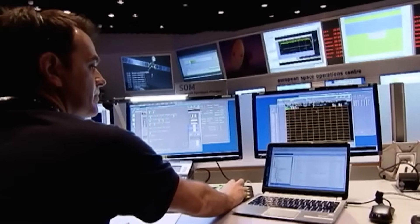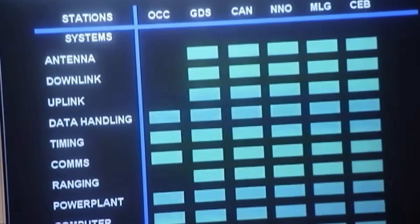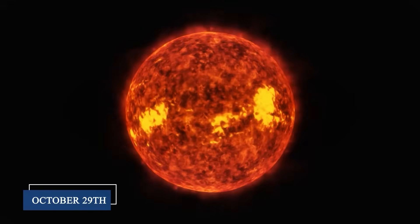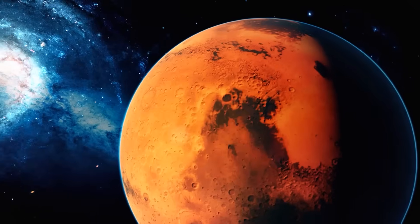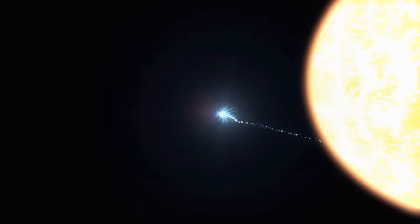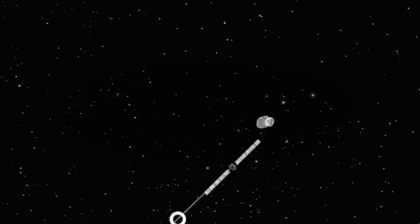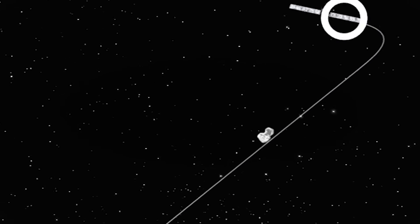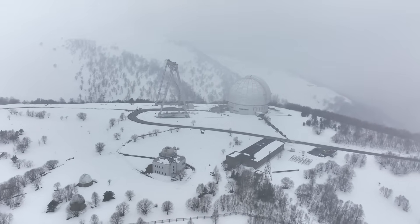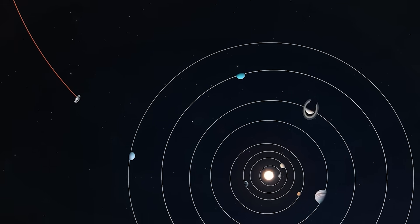The timing of 3i Atlas's journey through our solar system has raised some eyebrows. The comet made its closest approach to Mars at about 18 million miles, will reach perihelion on October 29th just inside Mars's orbit, before swinging past Venus on November 3rd at roughly 60 million miles. As 3i Atlas approaches its closest point to the Sun, Earth will be on the opposite side of our star, meaning our most powerful telescopes won't be able to observe it during this critical phase. Some have noted that if you wanted to conduct operations while avoiding scrutiny from Earth-based telescopes, this alignment would be absolutely perfect.